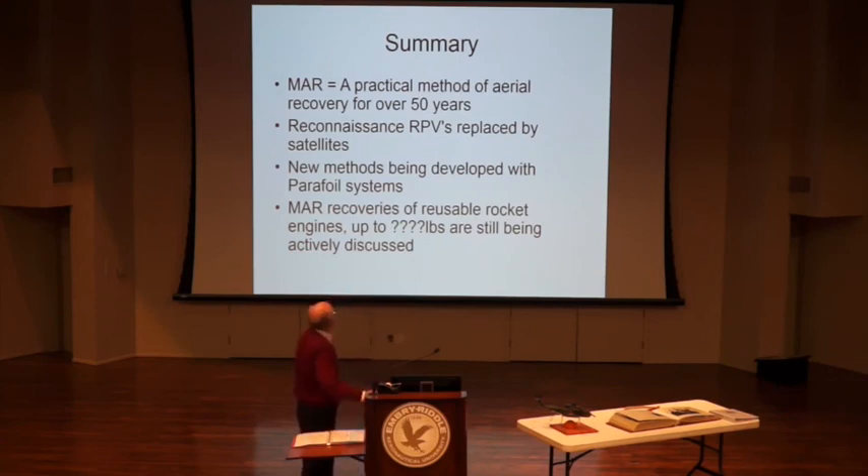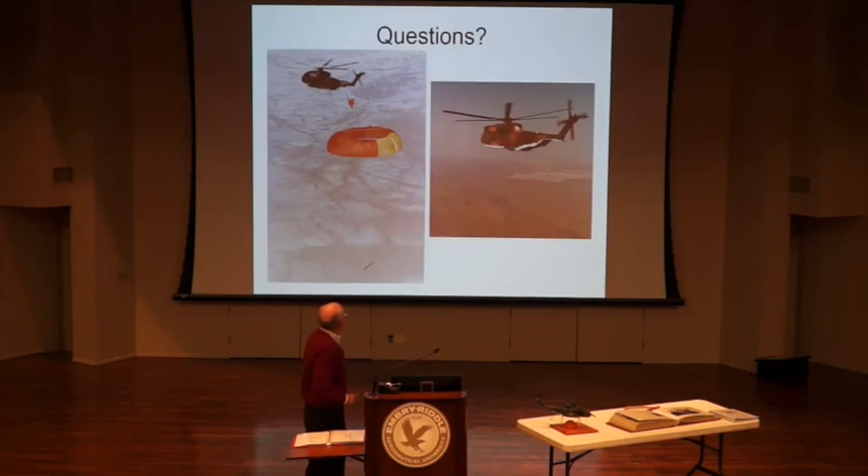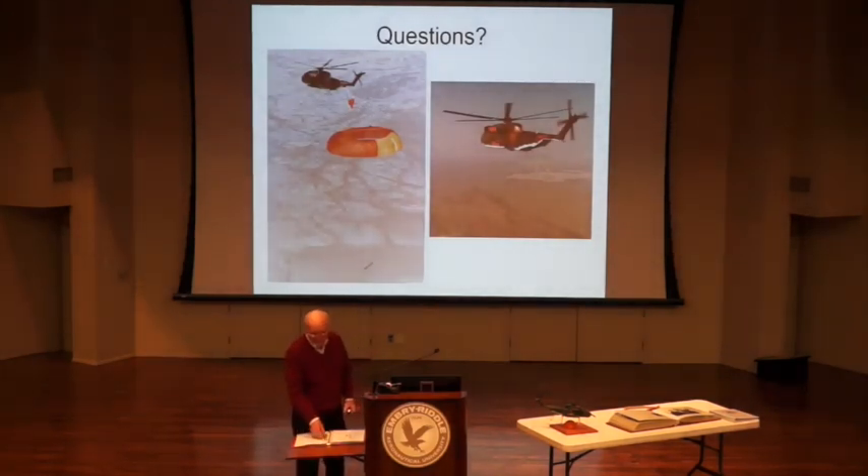Mid-air retrieval has been a practical method for 50 years. Apparently it's going on with new parafoil systems. RPVs have been replaced by satellites, and parafoils are being developed. The MAR recovery of reusable rockets up to unknown pounds is still under study.